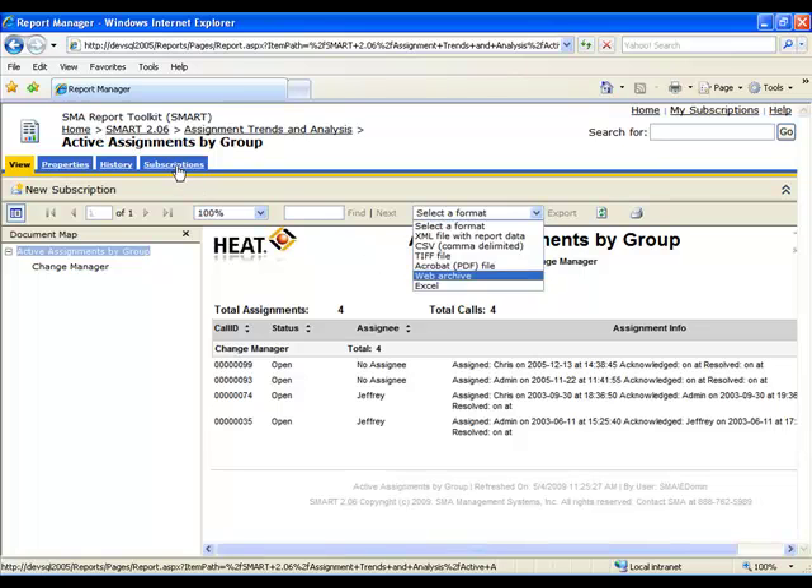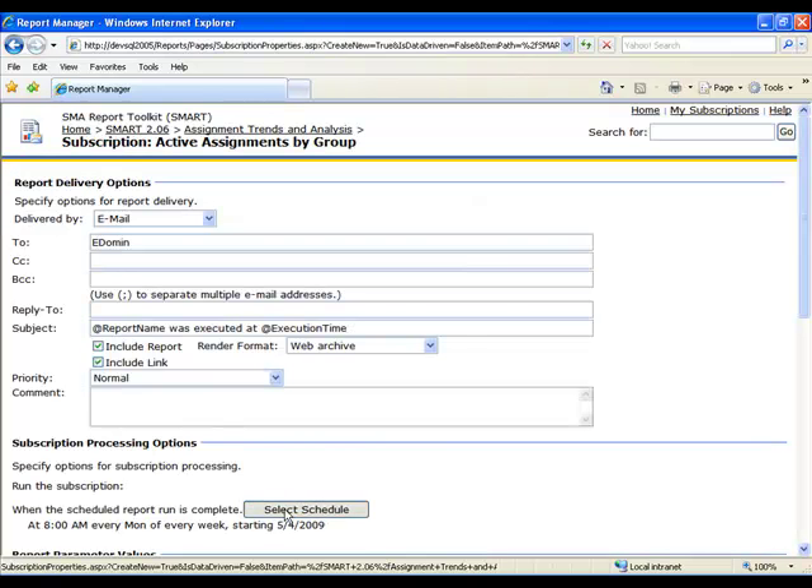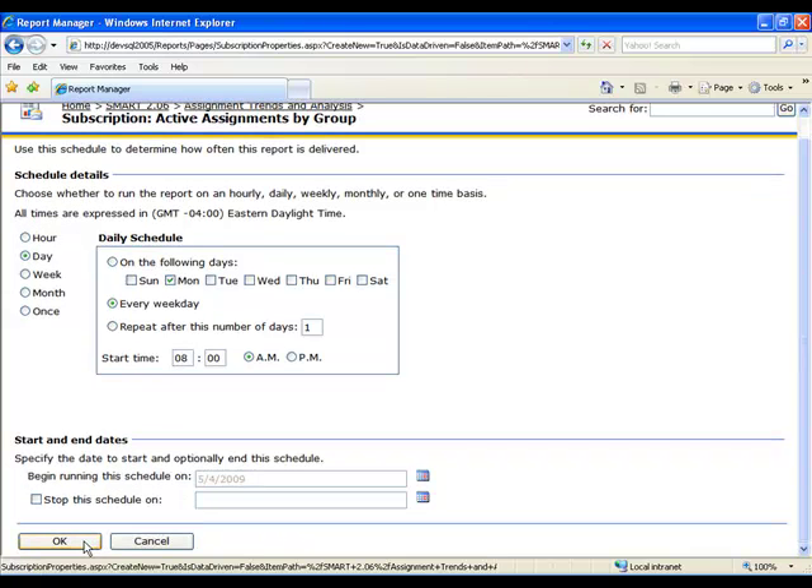Additionally, users of Smart can subscribe to reports, enabling automatic delivery via email by their chosen schedule. In the example now showing, you will see that Smart subscribers get their reports delivered to them.